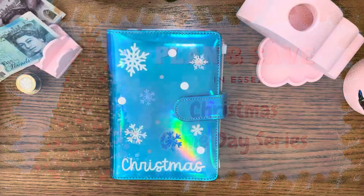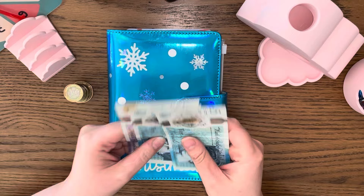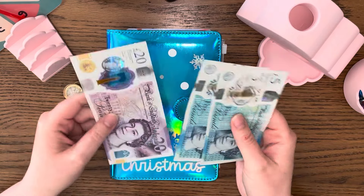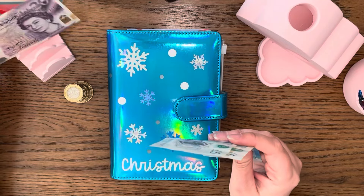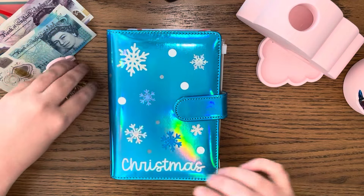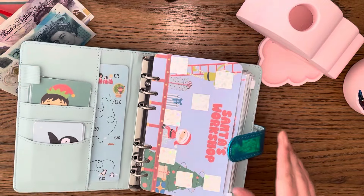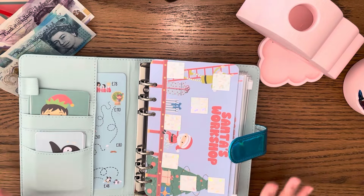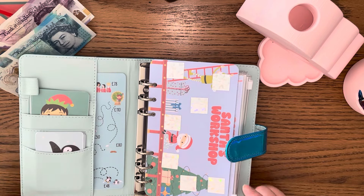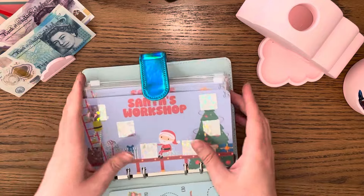So I have here £10 in coins and then £30 in notes, making £40 in total. I've put the challenges all in this beautiful binder — I did do an unboxing of this on my channel a couple of videos back.